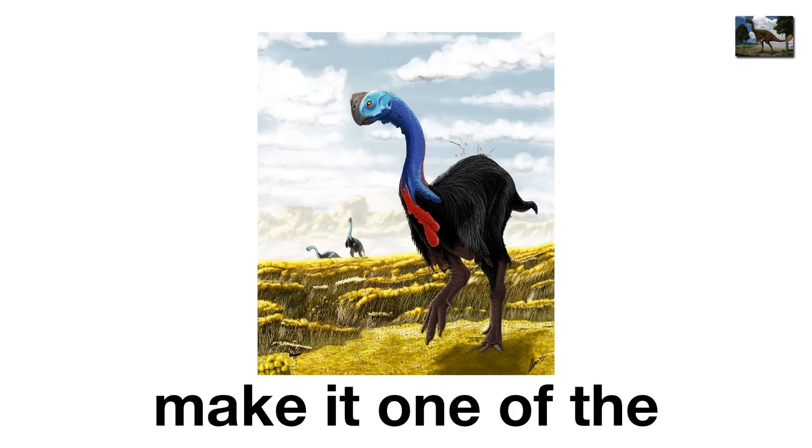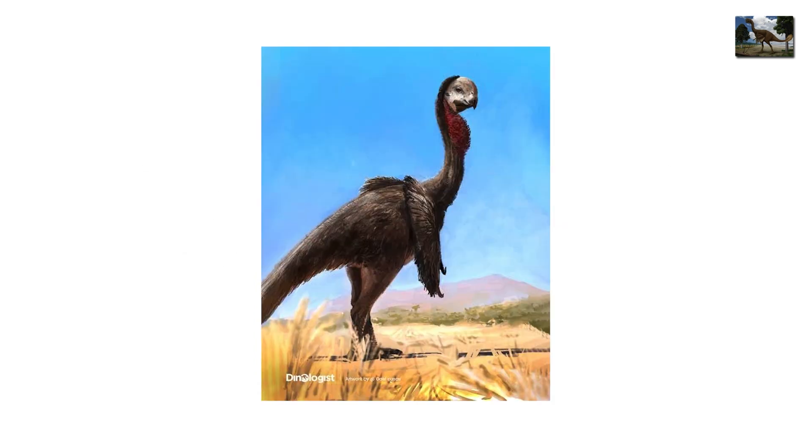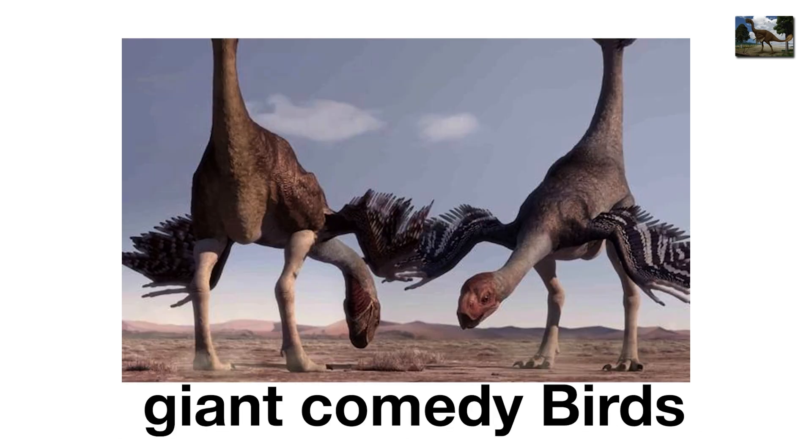Still, picture a chicken taller than a basketball hoop chasing you across the plains. Its feathers and bird-like build make it one of the clearest dinosaurs-turned-into-birds examples. Though it's hard to take seriously. Gigantoraptor wasn't terrifying so much as absurd — proof that sometimes evolution just builds giant comedy birds.